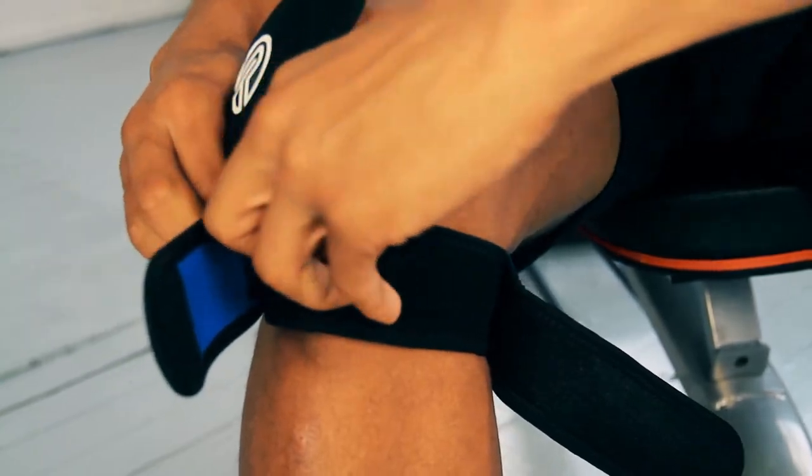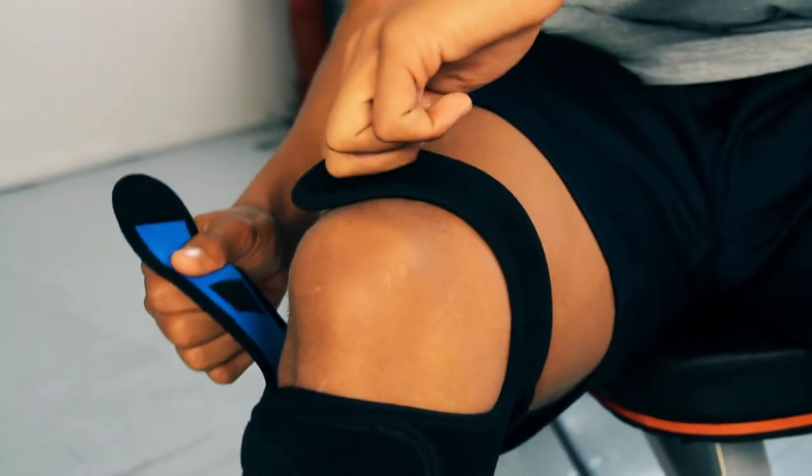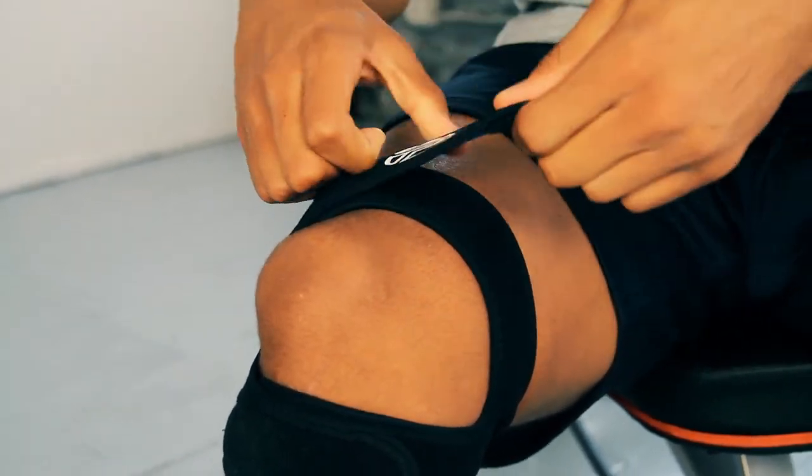The tightness can be adjusted on both the patellar tendon and quadriceps tendon with an inner velcro square and an additional stretch from the remaining strap.